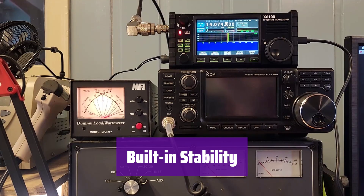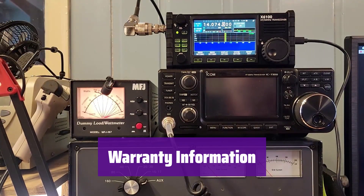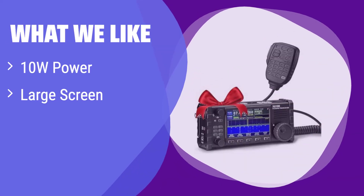We're confident in its quality, backing it with an 18-month warranty — note that modifications to the hardware will void the warranty. What we like: It offers a significant power upgrade to 10W and features a large, high-resolution screen for easy viewing. Bluetooth connectivity adds modern convenience. If you value power, a clear display, and wireless control, this radio is for you.